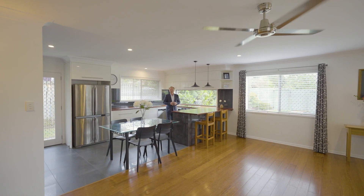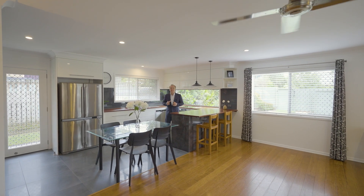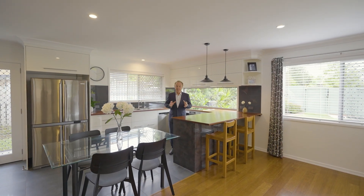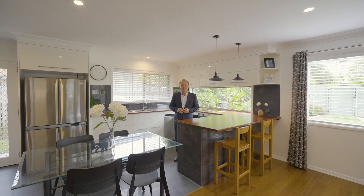Welcome to number 19 Rossington Street in Birktale. From the bamboo flooring and the stream timber kitchen, it's private, it's secluded, family friendly. There's a bonus at the end — check it out.